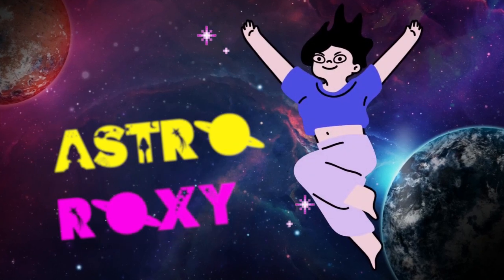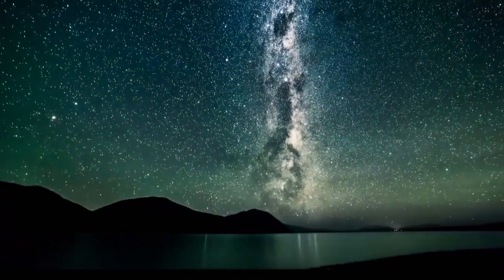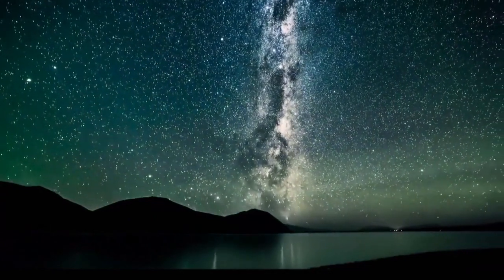Hello everyone and welcome to AstroRocks. The Milky Way season refers to the time of the year when we can see the core or the center of our Milky Way galaxy. And usually for the Northern Hemisphere, it lasts from February to October, and the peak is in July and August.